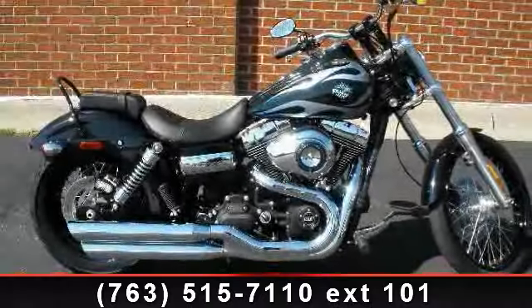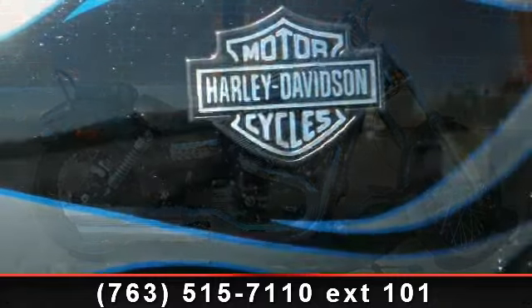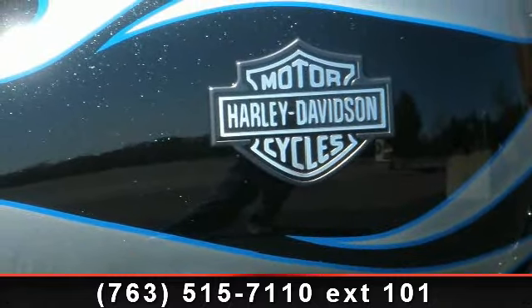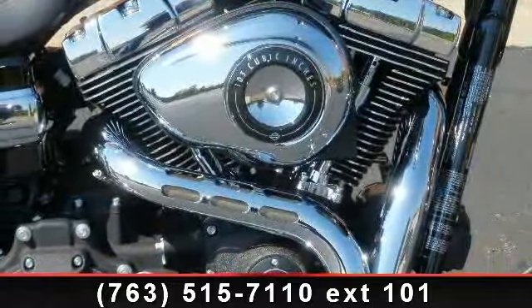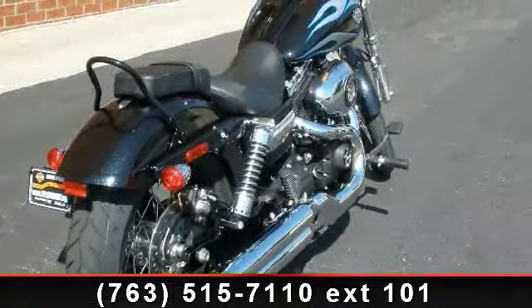Presenting the 2013 Harley-Davidson FXDWG Wide Glide. If you're looking for a solid bike, look no further. Low mileage is an important factor in your purchase, and this vehicle delivers a low odometer reading. Let us put you on this bike today. Call or click to schedule a test ride.